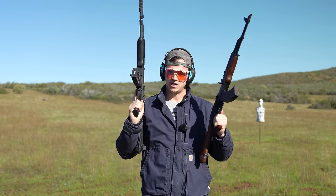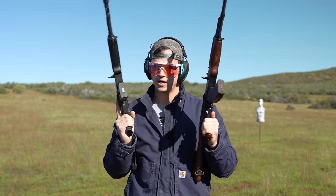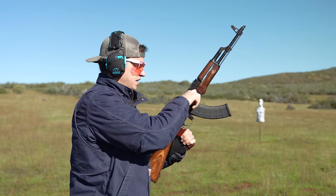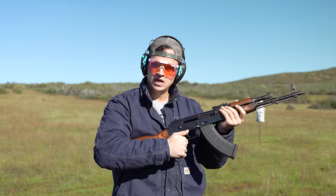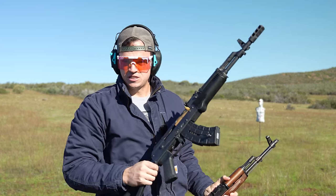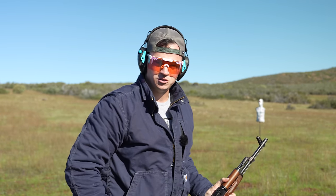AK rifles and AK pistols in the state of California — what can you get, what can you not get, what can you do, what can you not do? Today we're going to answer some of those questions. I'm going to show you shooting a featureless AK rifle, and then also a fixed mag AK pistol, which the fixed mag portions will apply to the rifles as well.